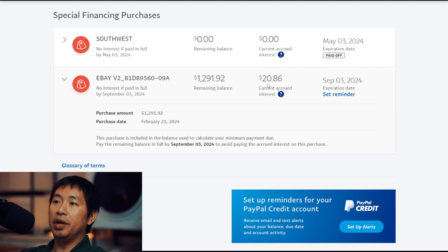The accrued interest currently is $20.86. However, as long as I pay off the full amount before September 3, 2024, I won't have to pay any money in interest. Because I use PayPal Credit to make this purchase, I don't have to pay $1,291.92 at the time of purchase — I can spread out that amount throughout six months. Paying $1,300 over six months is much easier to handle than paying $1,300 all at once. This is why I use PayPal Credit.